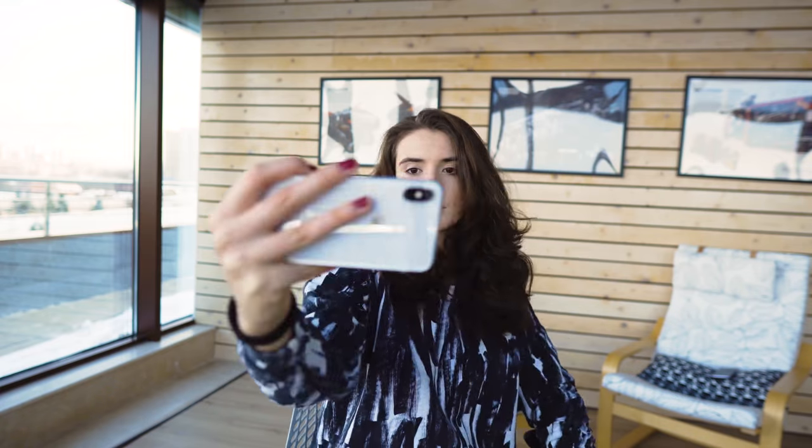Hey everyone, I've got a confession to make. I recently had a realization — a horribly shameful realization for somebody who loves videography. Most of the videos that I take on my phone, and thus most of the videos I take period, are taken with the front camera.